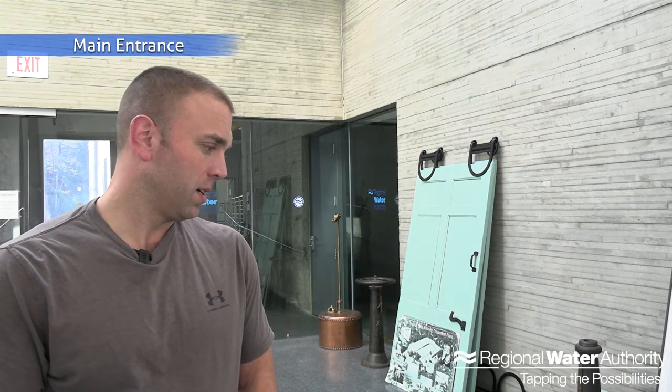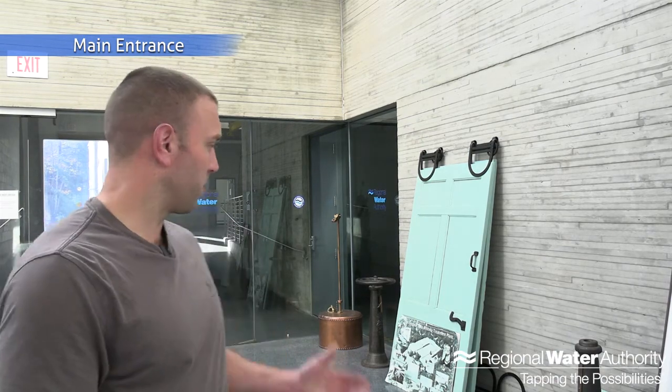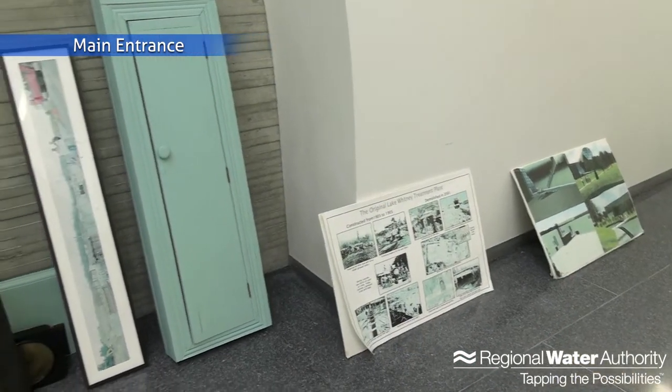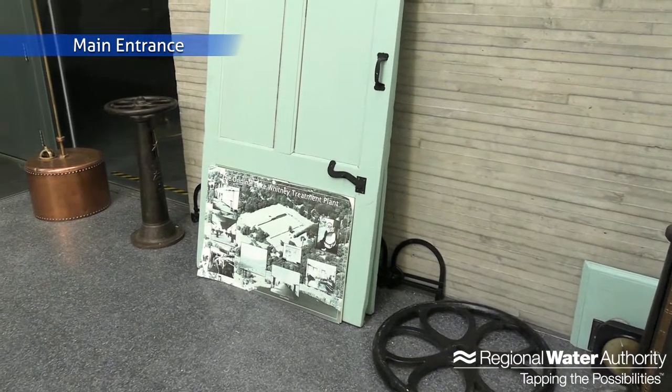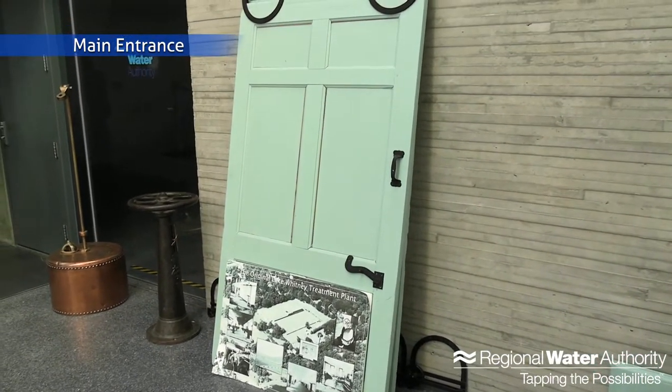We're going to go look at some historical artifacts from the old Whitney Treatment Plant and then I'm going to take you and show you around some of our processes. Behind me we have some artifacts from the original Whitney Water Treatment Plant that went online in 1903, was taken offline in 1996, and demolished in 2001 — after which construction began on this current Whitney Water Treatment Plant. We kept some artifacts: old valves, weights, and doors. This door right behind me is from the old filter room — it was an exterior door that wasn't meeting current requirements, which was one of the things that led to building this current treatment plant.